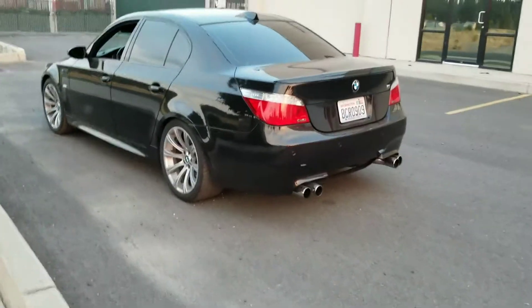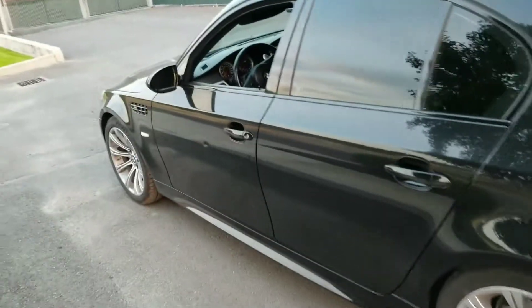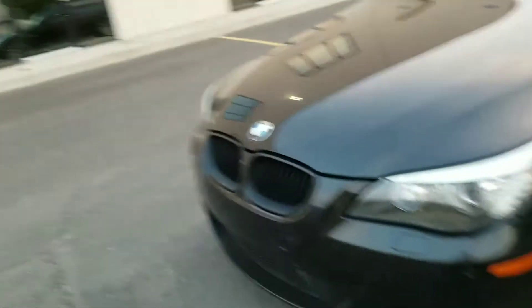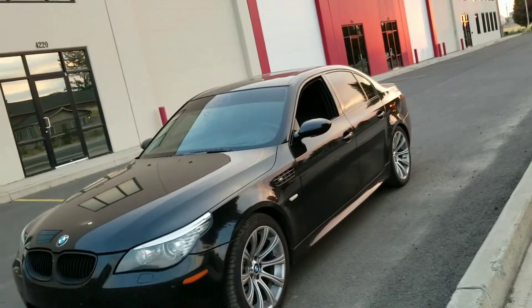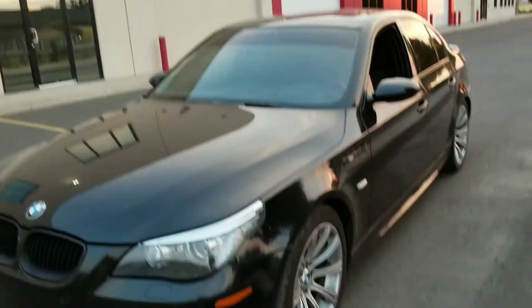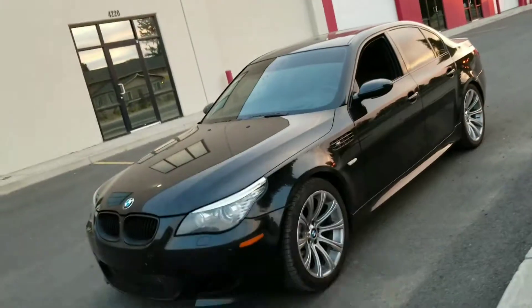Hey guys, just wanted to make another video of my buddy's M5 — the E60 M5, she's a beauty. This M5 has quite the history, been down a rough road. As you can tell, the right side — well, the car didn't catch on fire itself, but at a dealership lot another car caught fire right next to it, so the driver's side sort of burnt off.